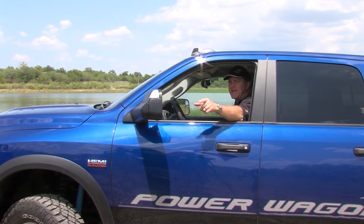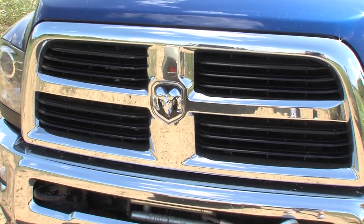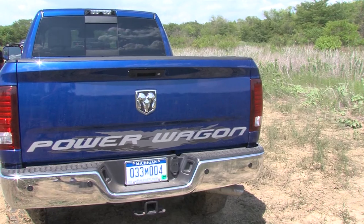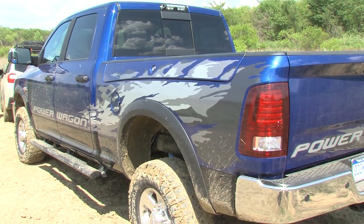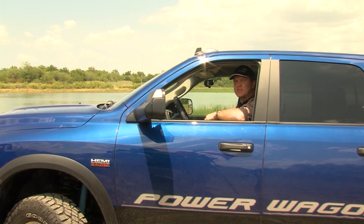Welcome to the Car Guy Show. I am your host Tim Miller, and we're checking out the new Ram 2500 HD — Heavy Duty, of course — Power Wagon 4x4. It also comes as a 4x2, in three different cab types, four different motor types, and you can also get this with natural gas.